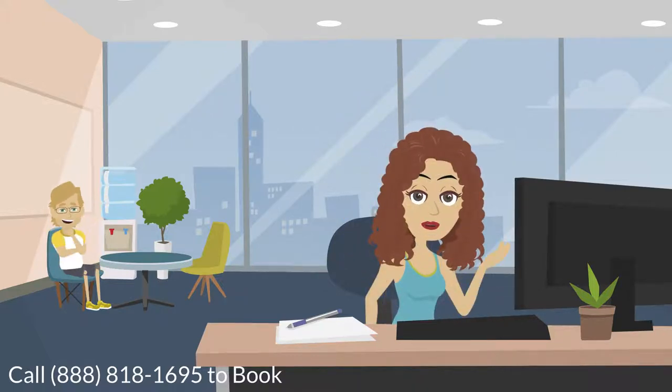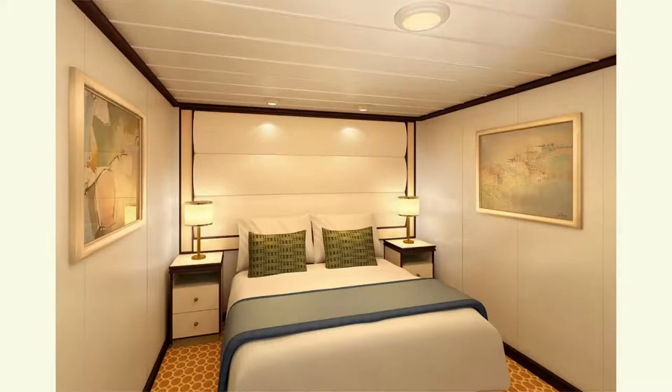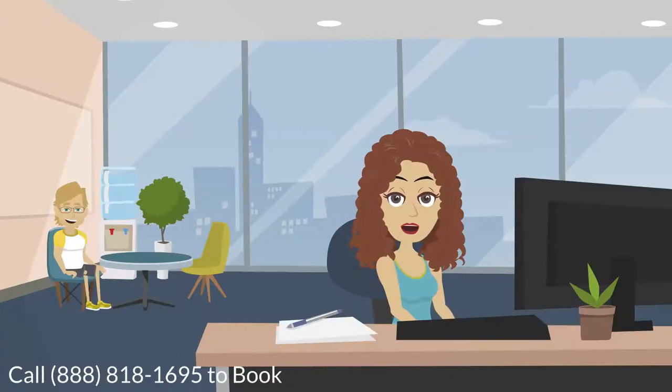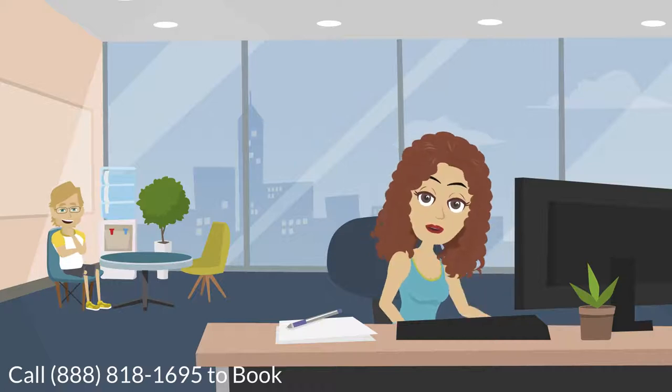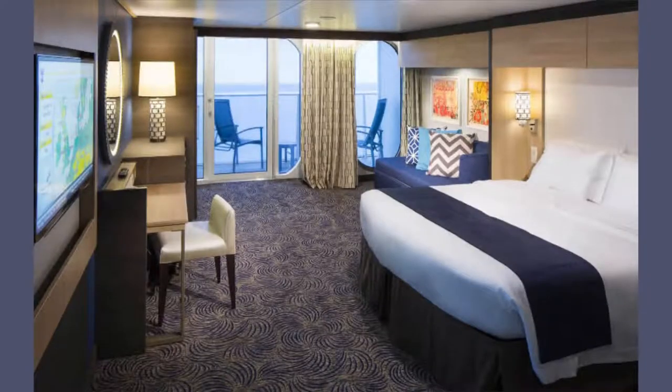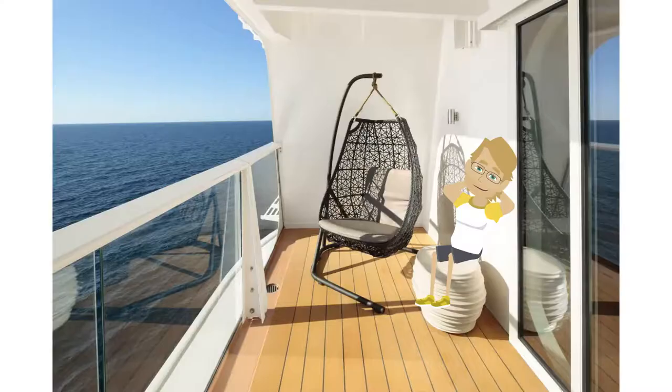The first thing you need to know is the four types of cabins on any cruise ship. Starting with the least expensive, inside cabins have no windows and are the smallest size room. Outside cabins or ocean view rooms are the same size or slightly larger than inside cabins but offer a window or porthole. The next step up is the balcony cabin, which features a veranda allowing you to step outside without going to the public deck.